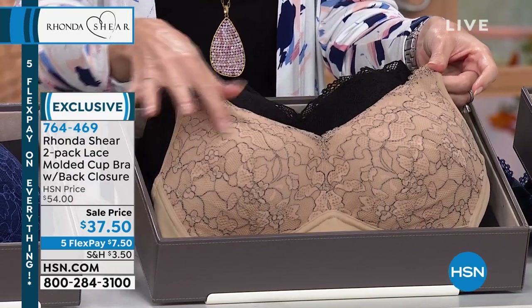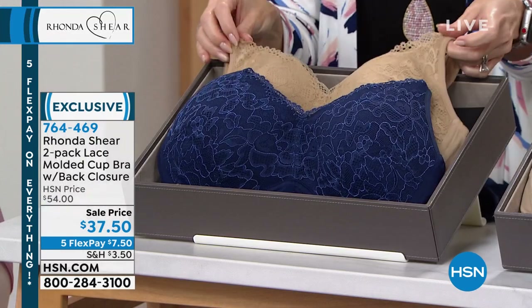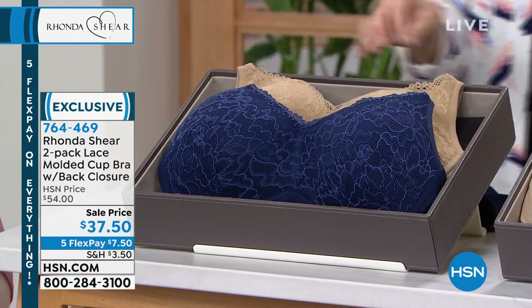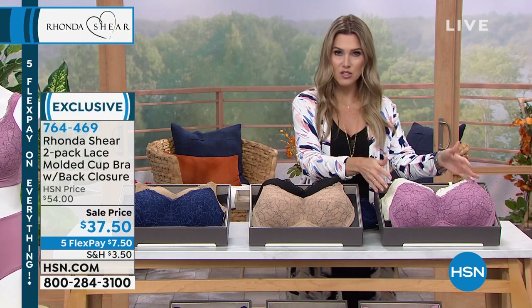Today is the last day for five interest-free credit card payments — that's just $7.50 per payment for a set of bras. Try them out, put them on, let your comfort level be the judge. You will become a lover of all things Ronda Sheer. You'll get rid of everything that's uncomfortable, bulging, shifting, or that you want to tear off at the end of the day. You'll live in her bras.